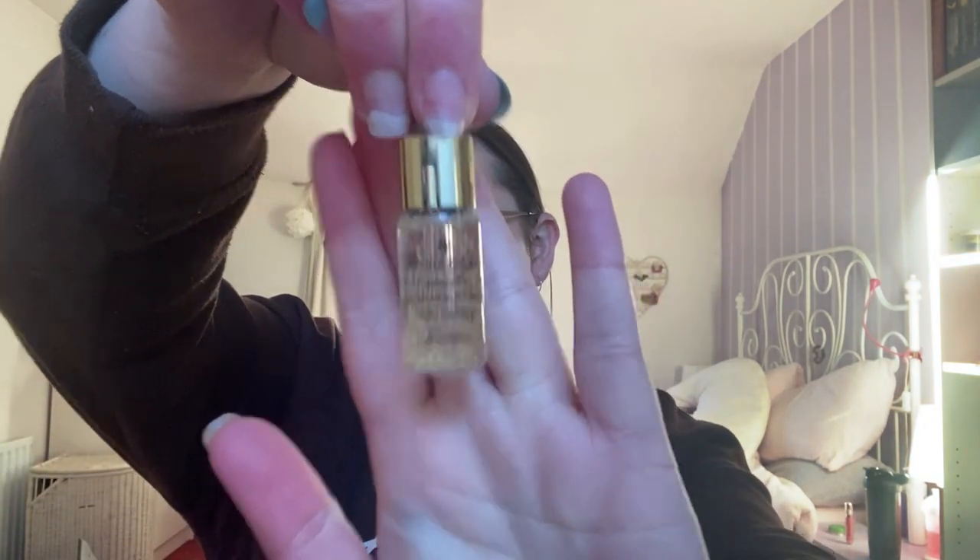Then we have the Guerlain Advanced Youth Watery Oil — it replumps, smooths, and illuminates — and that's what the little jar looks like. It has little microbeads — I hope they're like royal jelly that breaks up on your skin. It's a glass container but it'll be fine. I just don't need the excess cardboard box. I got all those Guerlain things free when I bought a Guerlain perfume for myself at Christmas — it was the most expensive perfume but I love the smell.